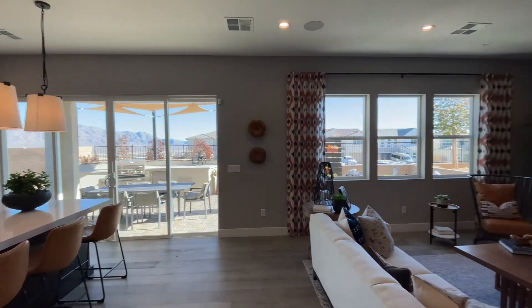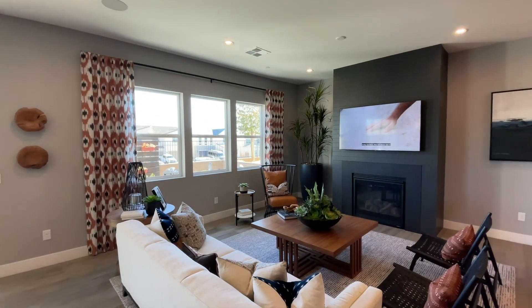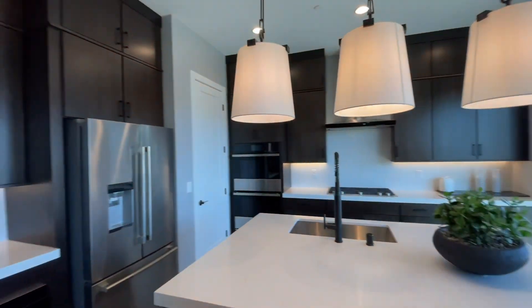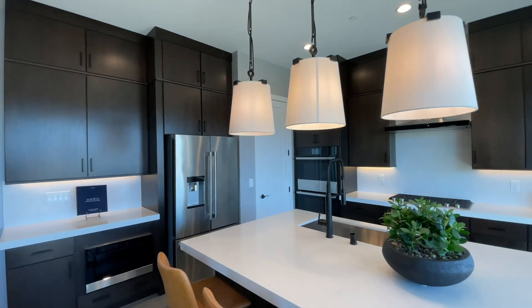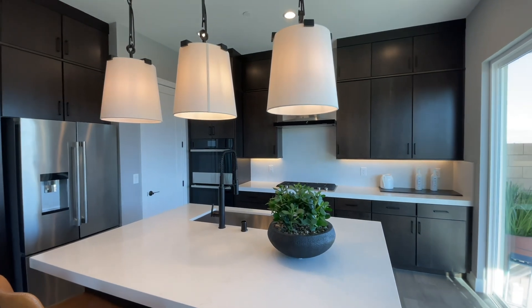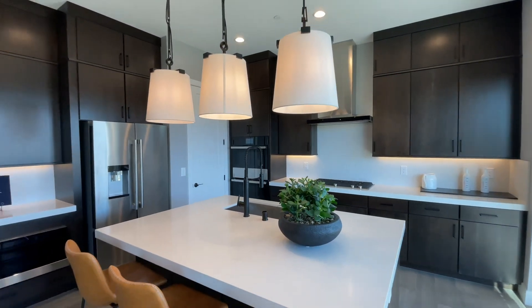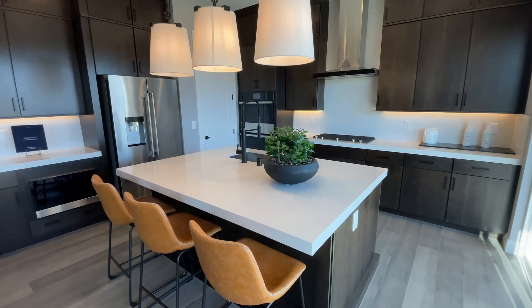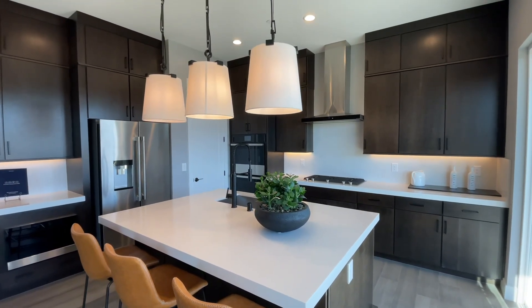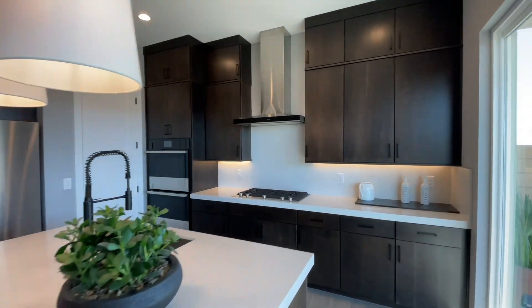Here is the main living space of the home. Let's give you a closer look at this kitchen — beautiful quartz counters that they put as the backsplash as well, raised all the way to the vent there. They upgraded to a stainless steel Jenn-Air appliance package shown in here, and a beautiful dark tone on the wood cabinets.